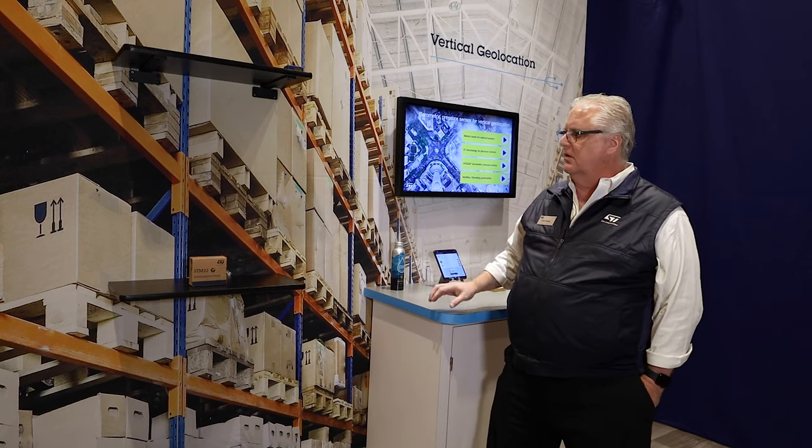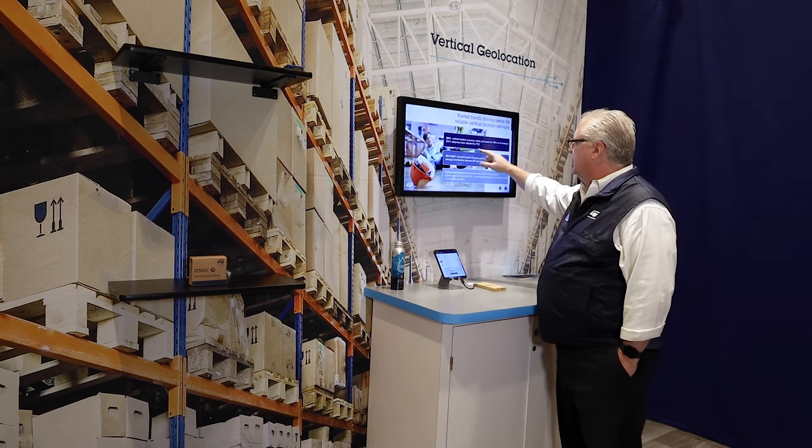It gives a very accurate and precise representation of your elevation, and it more than meets the plus or minus 3 meters requirement for E911. Thank you for watching, and for any further information, go to st.com. Thank you.